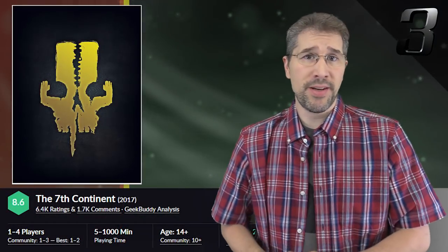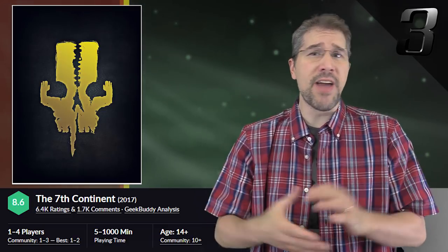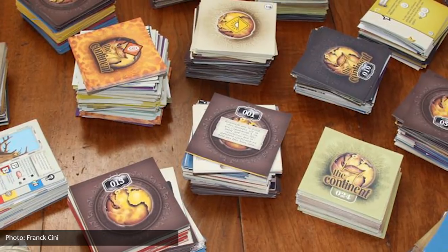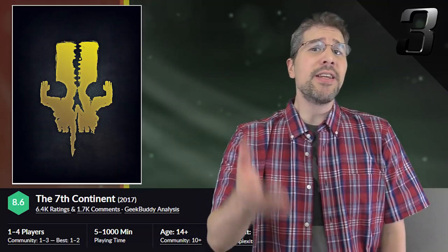Finishing out the month in spot number three on the countdown is The Seventh Continent by Sirius Pulp. In this choose-your-own-adventure-style exploration board game, inspired by the fighting fantasy book series, players will discover a wild new land by exploring a library of event-driven cards. To date, The Seventh Continent has only been available for purchase through the Kickstarter campaigns that Sirius Pulp has run.